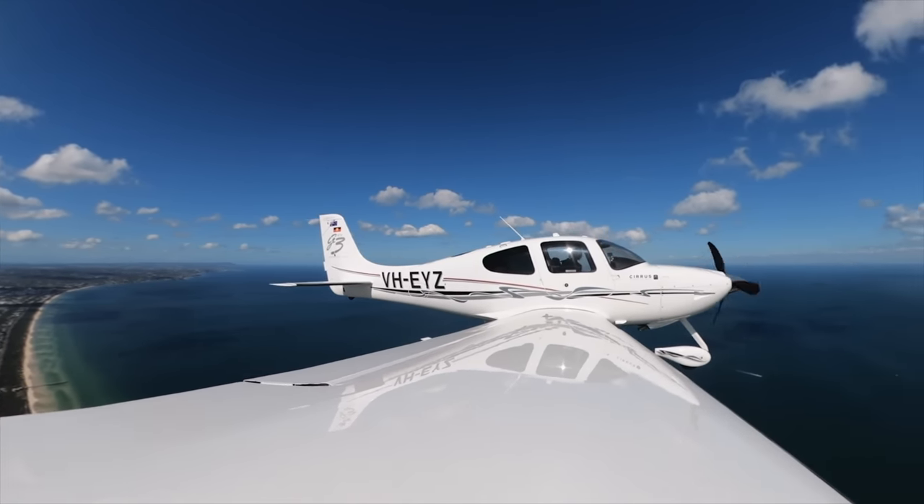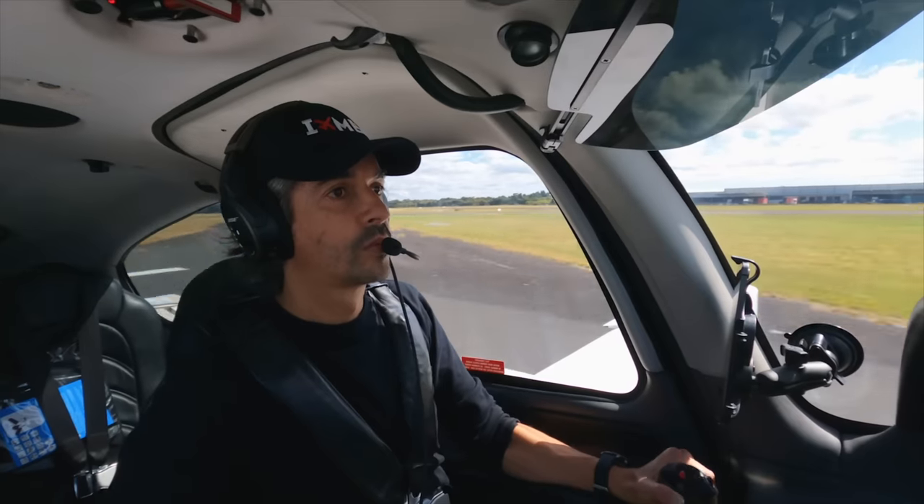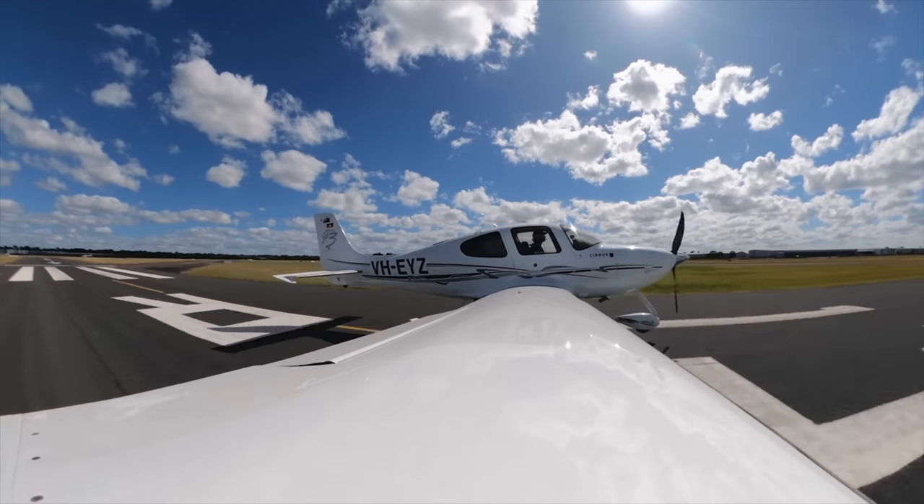Echo Yankee Zulu, clear to land. Clear to land, Echo Yankee Zulu. All the details about Fun Flight are in the description down below. I hope you can get involved — I hope to see you here next month.